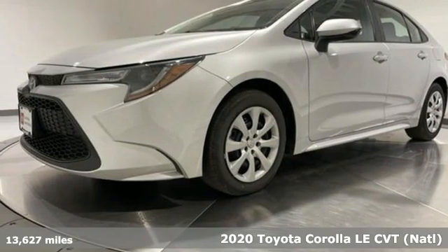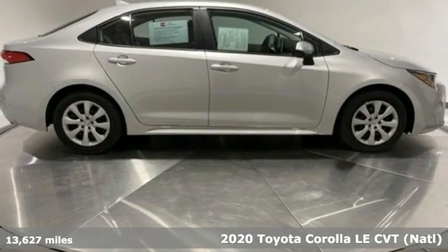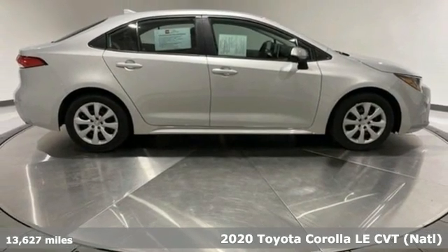It's a certified 2020 Toyota Corolla. It's time to make your move, and the next chapter is ushered in by this Corolla.